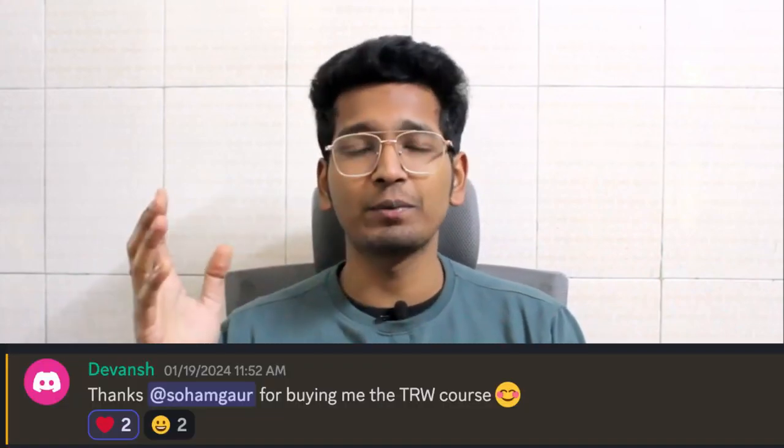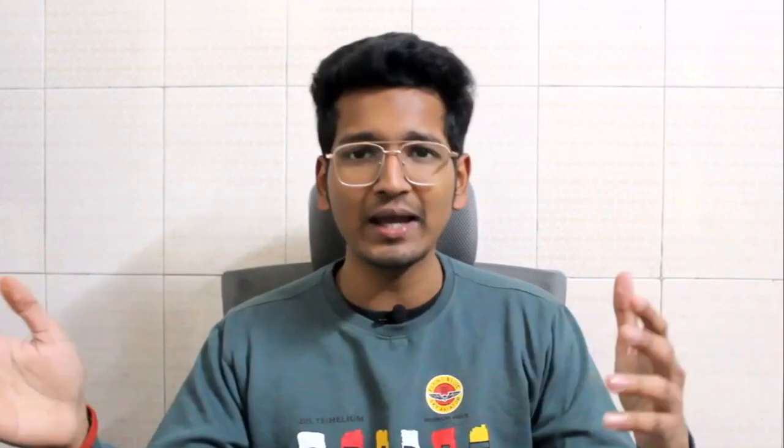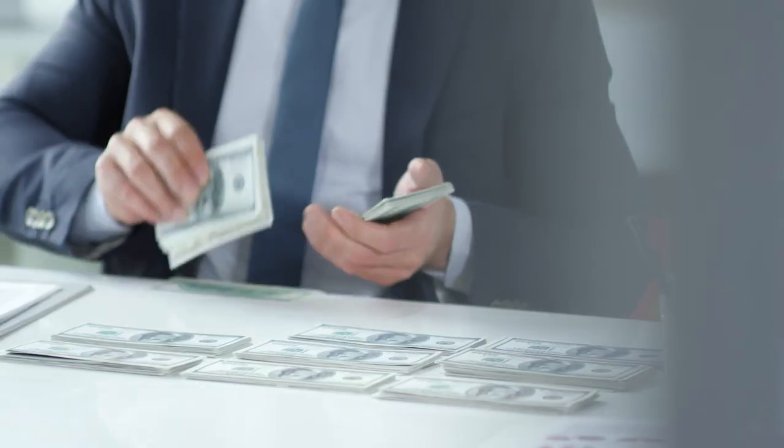If you have no idea how to buy crypto or get into the real world and just want access as fast as possible, join my Discord server and contact me personally. I have already helped many people join the real world — just send me your money through UPI or any other viable payment option and I will get you a real world account without you having to do anything.